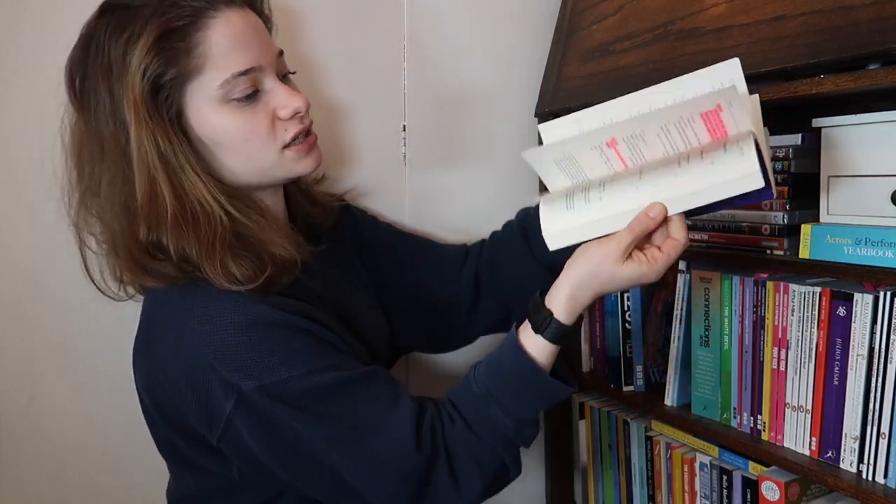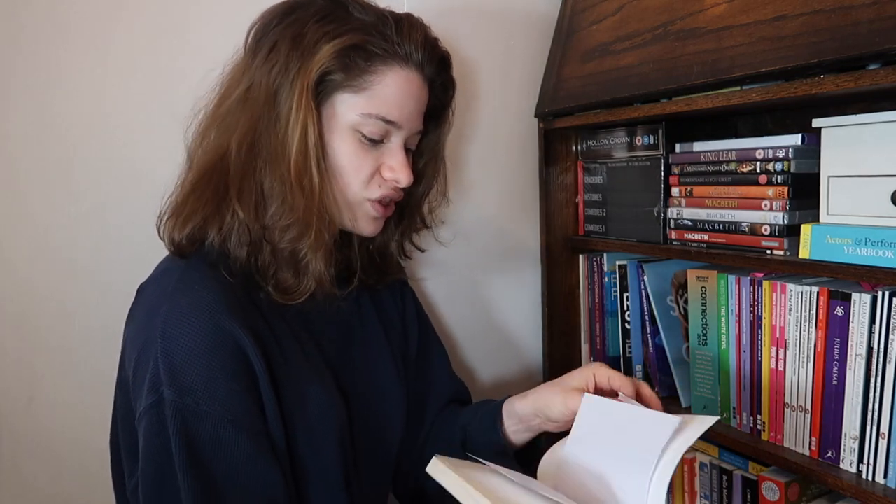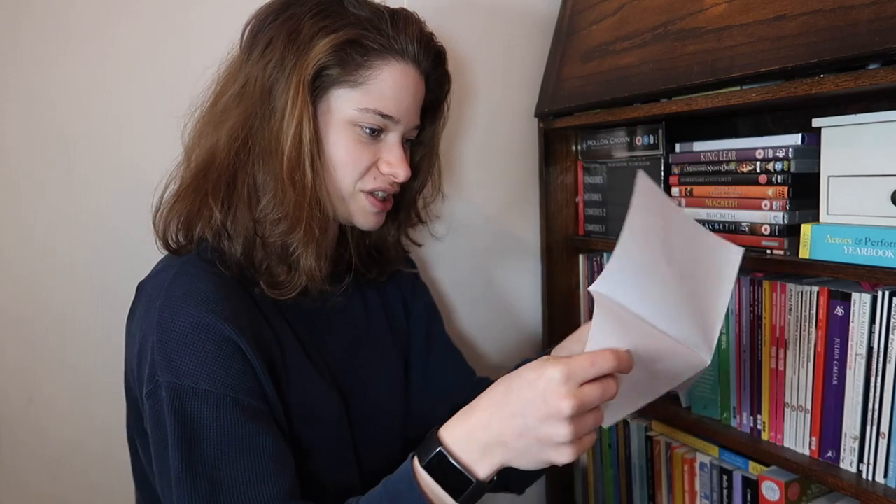Next is People Places and Things by Duncan McMillan - I love Duncan McMillan. Obviously we're doing Lungs for theater book club, so if you haven't got your copy of Lungs get it. This is why we've got theater book club - so we can all discuss and learn. I cannot describe how much I love People Places and Things. I've had this since 2016 - four years! If you want something interesting to read especially about mental health, read this, it's incredible.